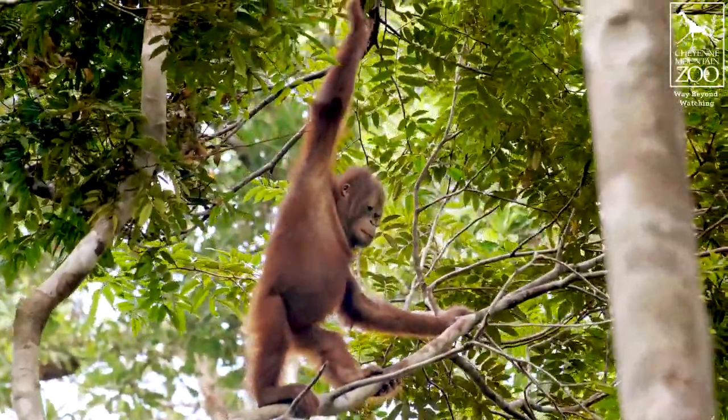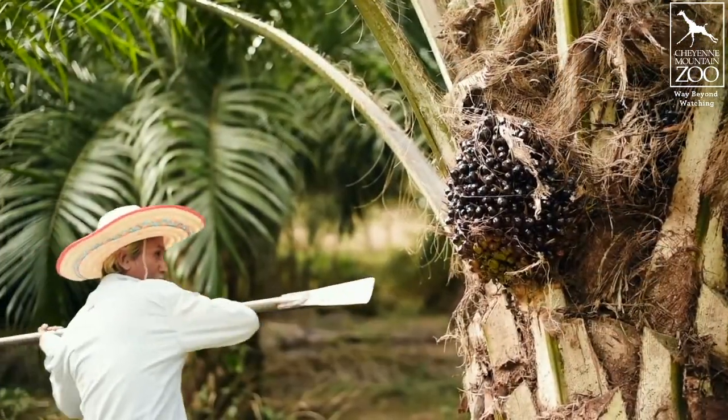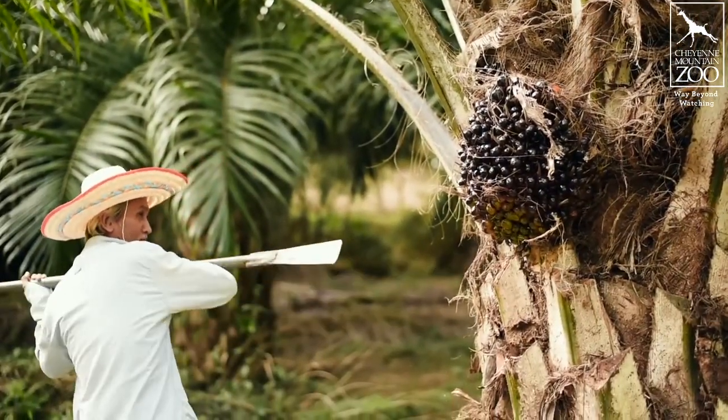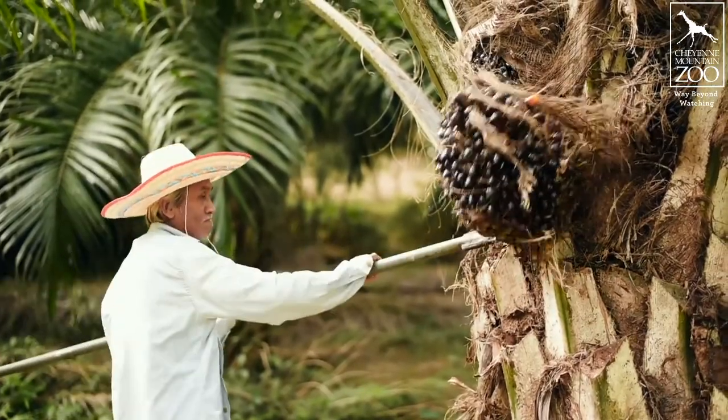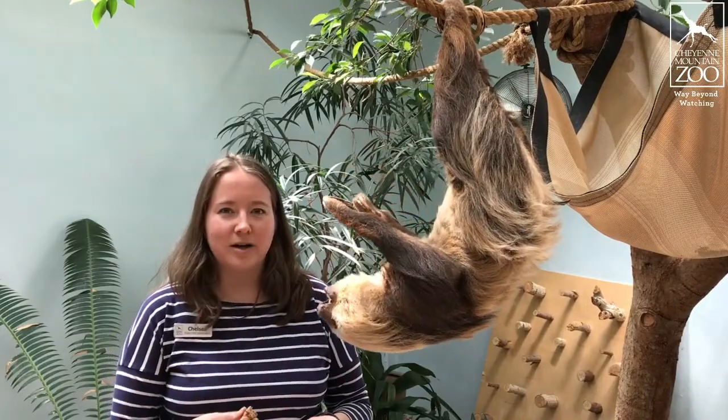Palm oil is an edible oil that's actually really common. It's found in about half the stuff that consumers can buy — things like food and soap, cosmetics, and it's even used in the production of toilet paper. So consumers are purchasing products that use palm oil constantly. Oil palm trees that produce palm oil are grown all across the tropics. Most of them are found in Southeast Asia, but they can also be found in Western and Central Africa and in South America and Central America.